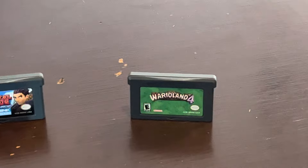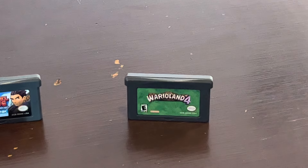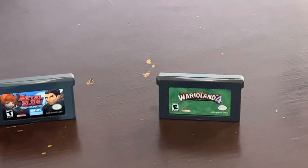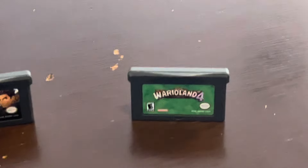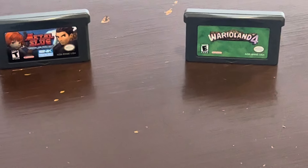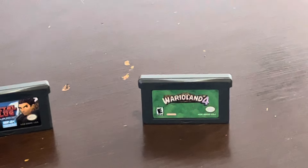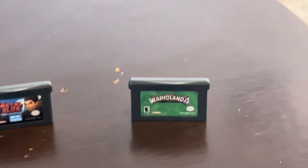My second honorable mention is Wario Land 4. This is a great platformer. I love the Wario character in general — it's such a good character. He's so greedy and fat and powerful, and it's just absolutely fun. Wario Land 4, I love the character, it's a great platformer. Too much fun.